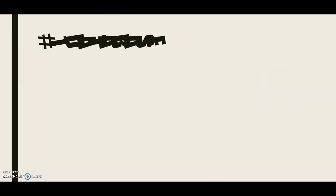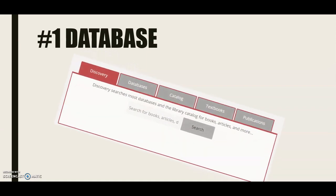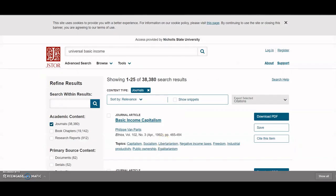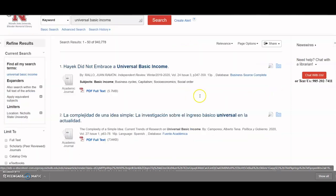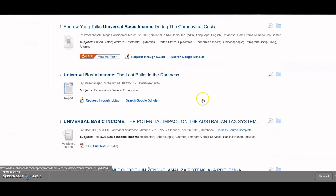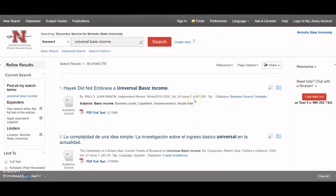Finally, our number one database — I know you guys have all been waiting for it. It is the Discovery Tab. The Discovery Tab at Nichols.edu is our most comprehensive way to search. We like to call it the Google of the library because it searches the most databases. It searches for articles, for books in our collection, for journals, for e-books, and all different kinds of things. I've had patents show up in here, electronic articles, reports, academic journals. I'm going to do another video on how to manipulate these search results to get better results.